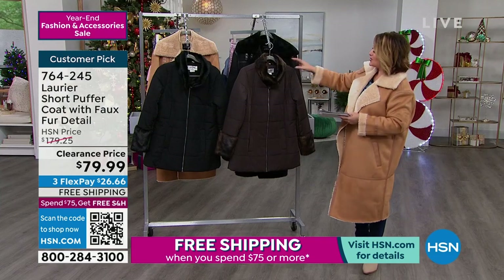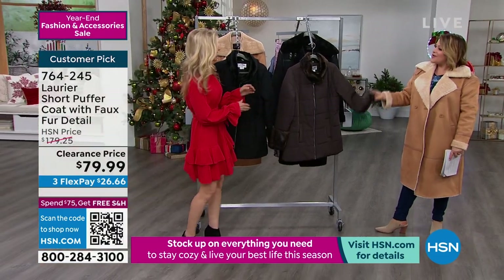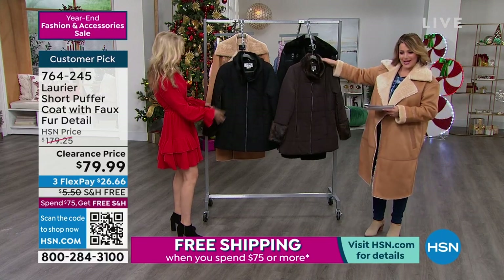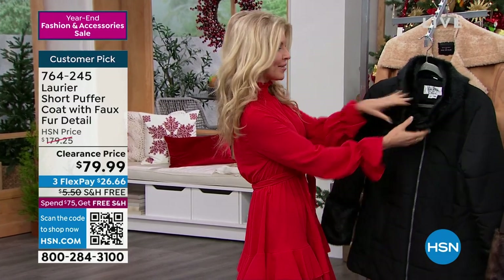One of our fashion experts is here to tell us all about it — Faith Marlow is standing by. Have you ever seen a puffer look this elegant, this kind of chic? I have not, especially with the fur and machine washable. This is obviously water resistant as well, so you're going to be able to wear this in all climates.